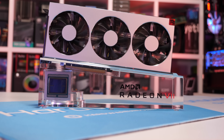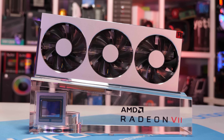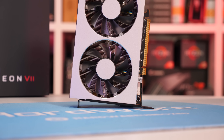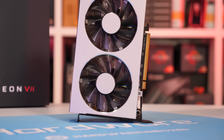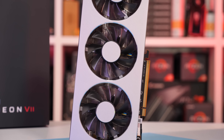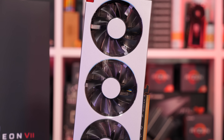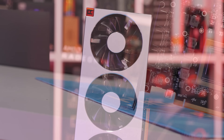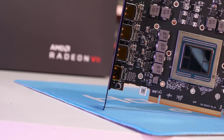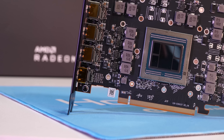Despite featuring the same architecture as Vega 56 and 64 — which, let's be honest, was never a smashing success — the move from GlobalFoundry's 14nm process to TSMC's 7nm FinFET process allowed AMD to shrink the die size by 32% while also stuffing in 6% more transistors. As a gaming product, the Radeon 7 should have technically been called Vega 60, but that would have been very confusing given that it is faster than Vega 64.